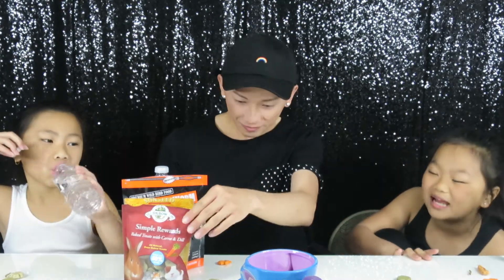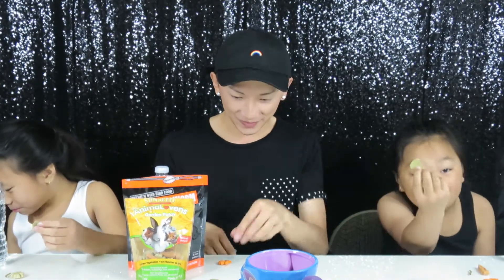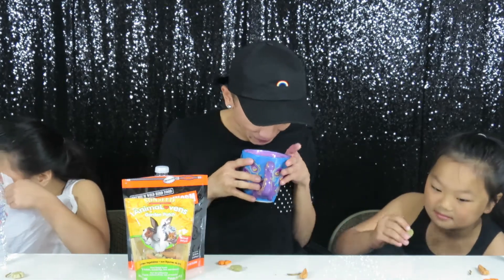How do pets like this stuff? Okay, this one is by Oxbow as well — it's the baked treat with carrots and dill. We're not going to eat the whole thing, just nibble on it. This looks like poop and grass mixed together. It just looks like timothy hay that's ground up and shaped into a heart. Cheers! Oh, it smells like grass.